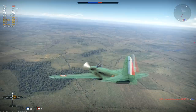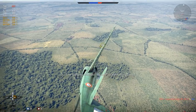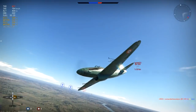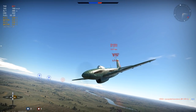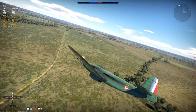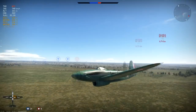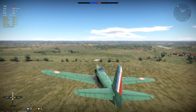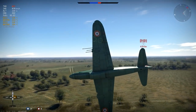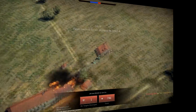Looking at the P-47, with which this plane is often compared, I would say this plane has no business being compared to the P-47. The P-47 is a way better plane in pretty much all departments. And apart from that, it gets an air spawn. A better-performing plane like the P-47 gets an air spawn, and this one does not. I would really like to see that explained — I really don't understand that.